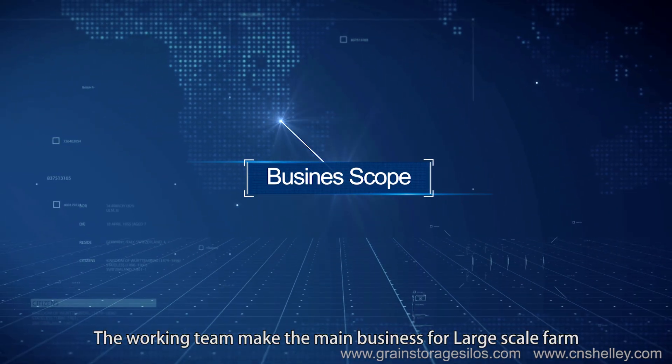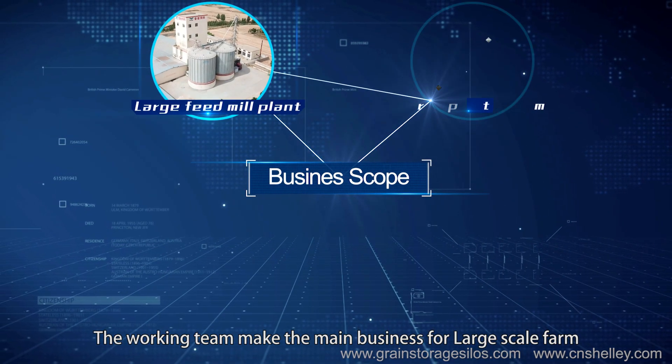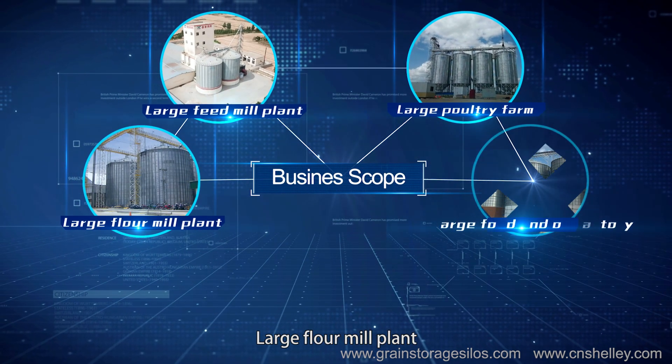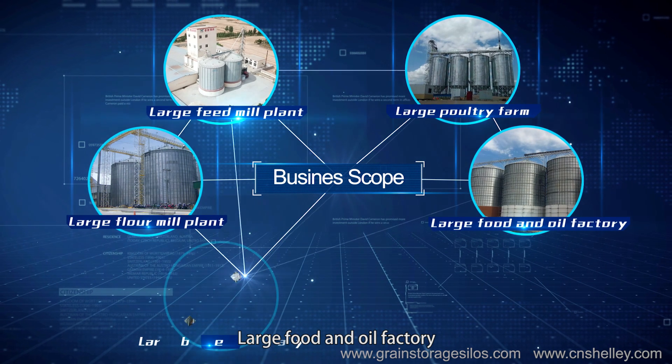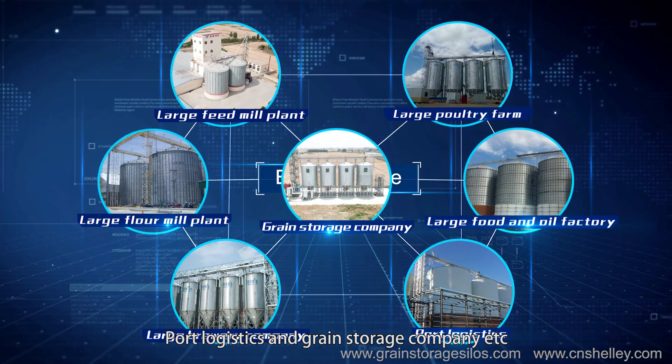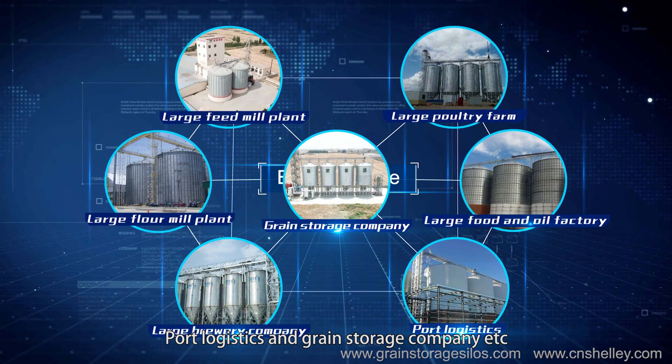The working team serves as the main business for large-scale farms, large feed mill plants, large poultry farms, large flour mill plants, large food and oil factories, large brewery companies, port logistics and green storage companies, and more.